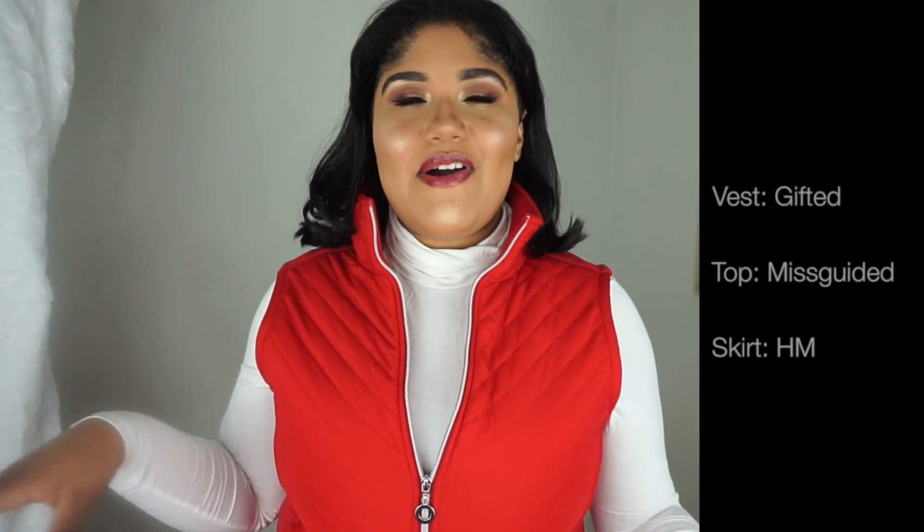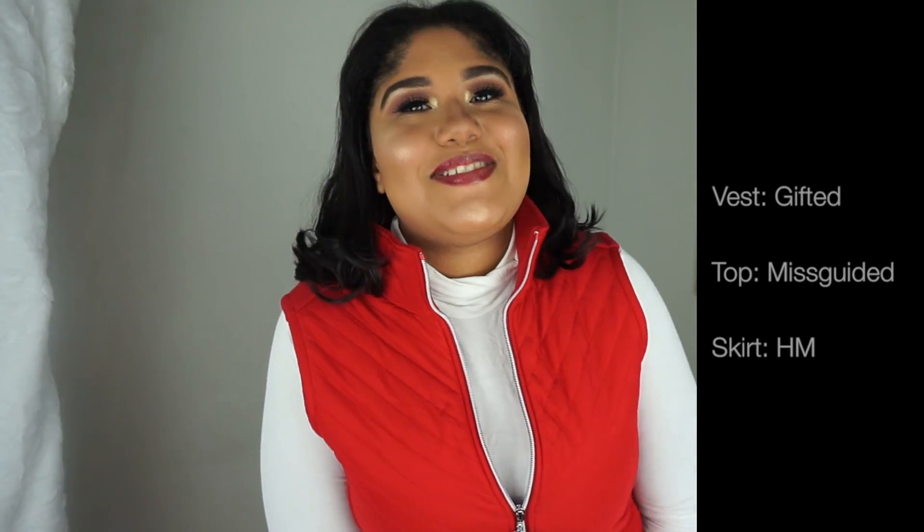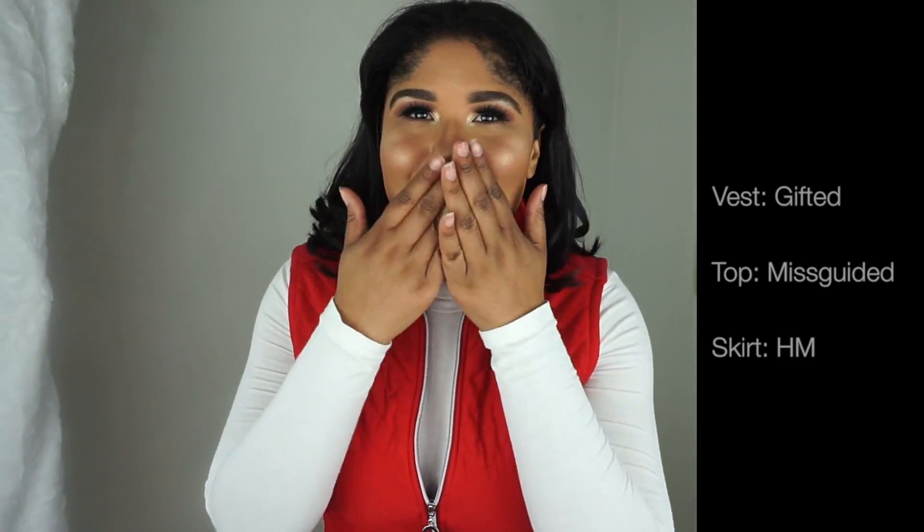That is the end of my video! I hope you guys enjoyed these holiday outfit ideas. Please don't forget to like, comment, and subscribe — I'll see you guys in my next video, bye bye!